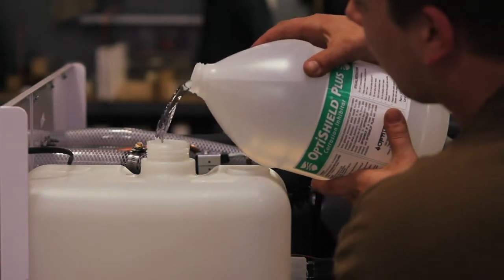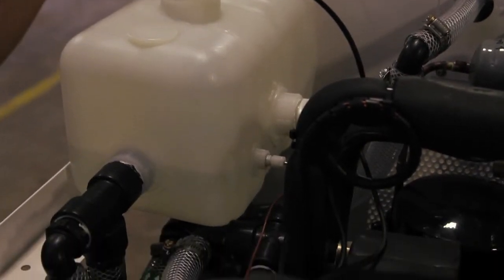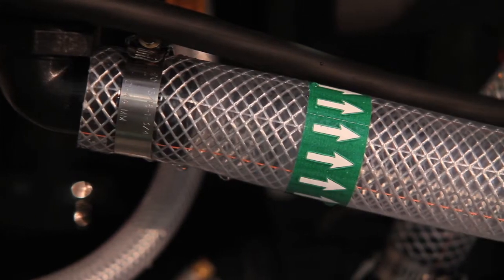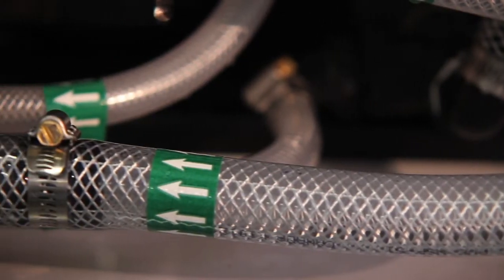OptiShield is typically added into the reservoir inside the chiller, where the fluid is circulated throughout the customer's process. Just by adding it into the reservoir, it will completely coat the inside of the chiller, the piping, and their process. Customers' equipment involved in those processes can range from thousands of dollars to millions of dollars to replace, so OptiShield is quite economical in comparison.